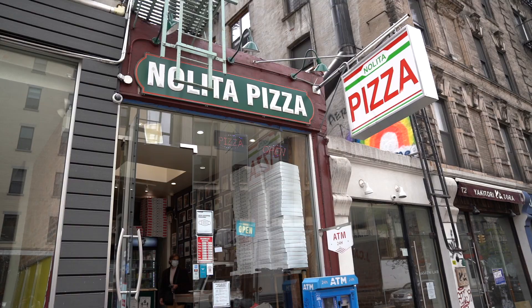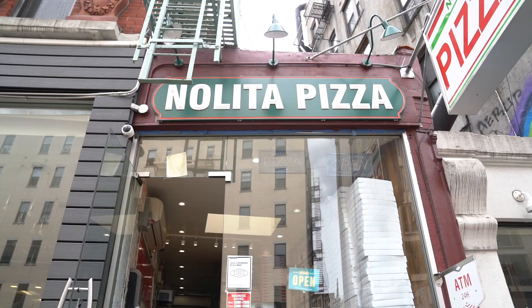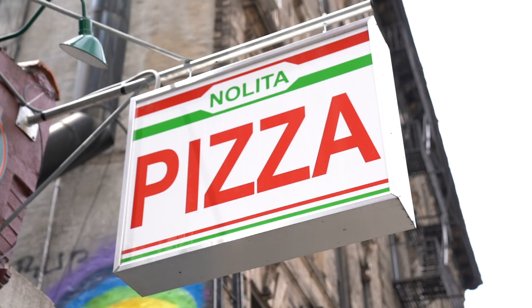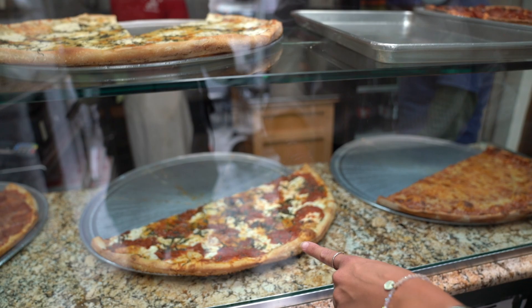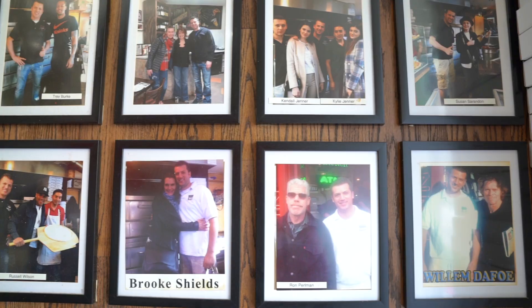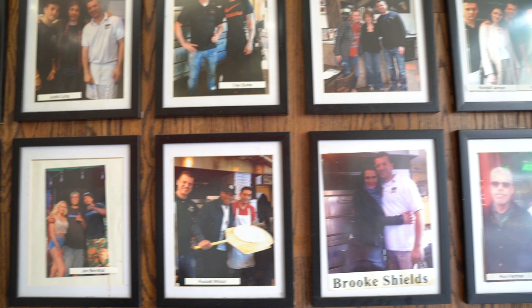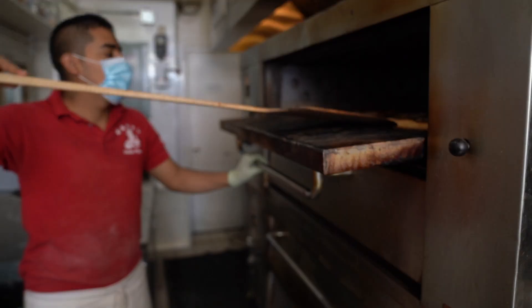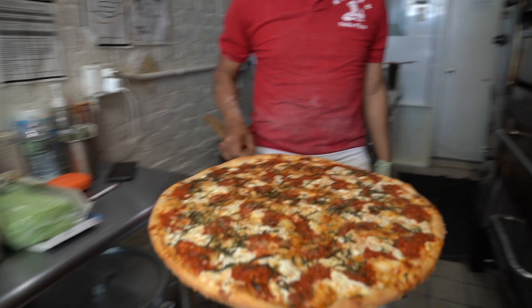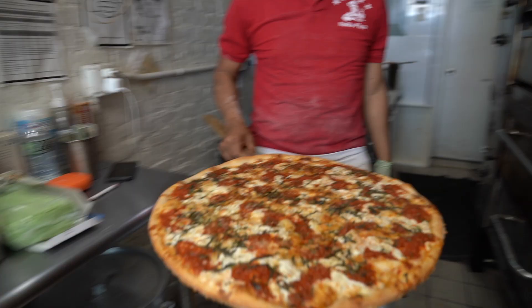A fun fact: this was the church that was filmed in The Godfather for the baptism scene. The next stop was pizza — we tried a classic Margherita pizza from Nolita Pizza. I love how New York pizza shops always show memorabilia on the walls and have that laid-back vibe. All pizzas here are made fresh and the slice is worth checking out.